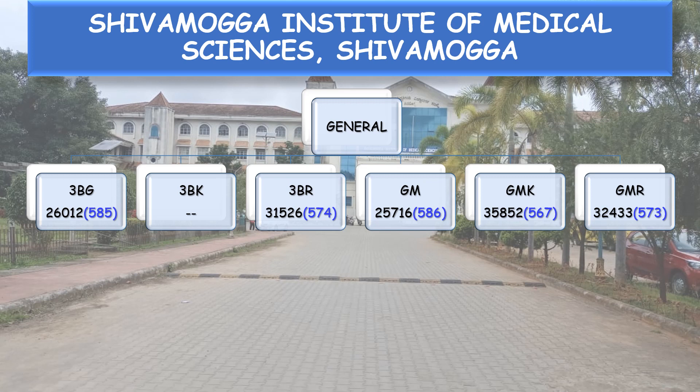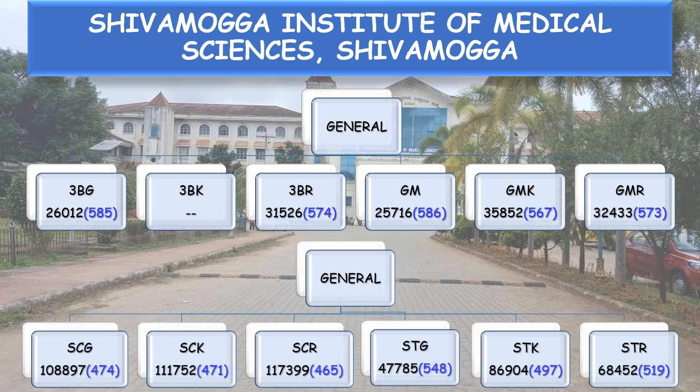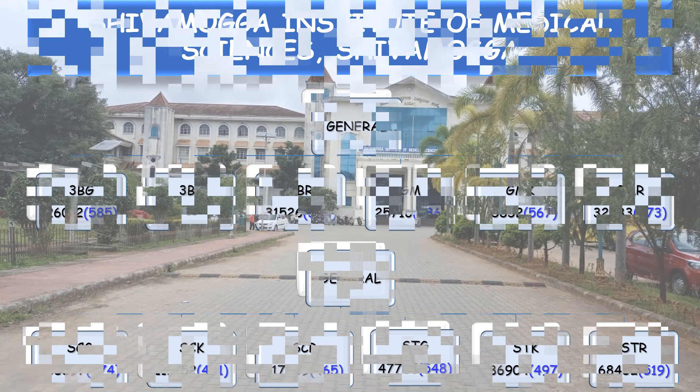General Merit Kannada Medium GMK: All India rank 35,852, NEET score 567. General Merit Rural GMR: All India rank 32,433, NEET score 573. SC General — 474. SCK — 471. SCR — 465. STG — 548. STK — 497 and STR — 519.